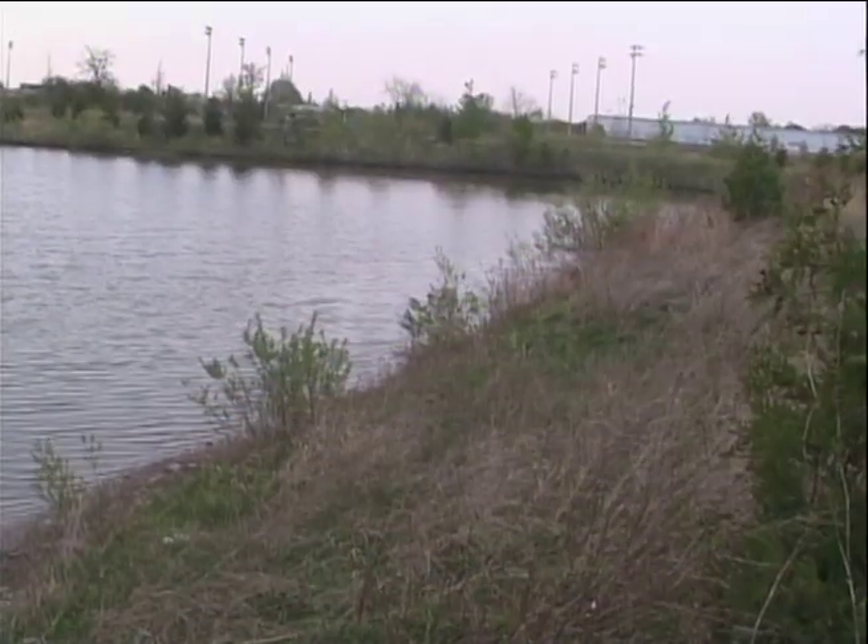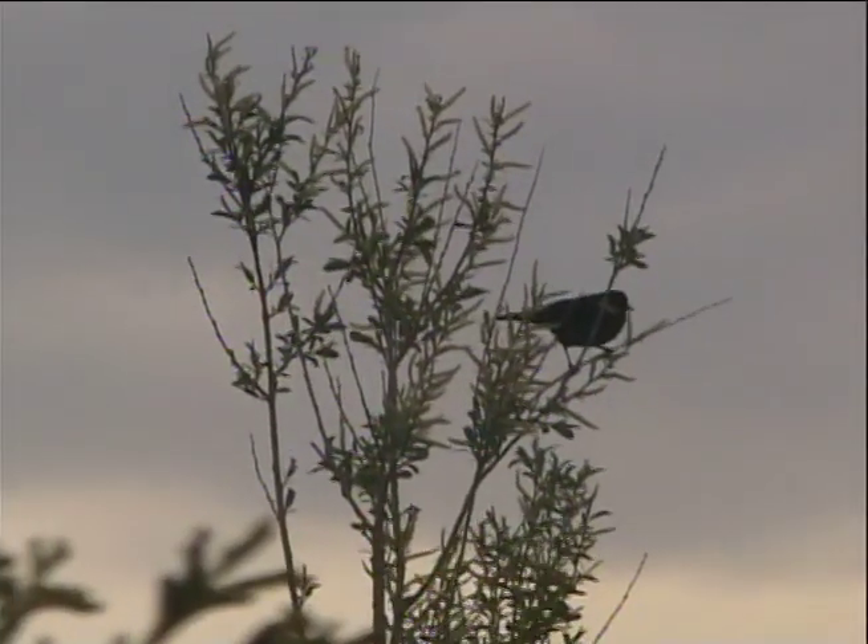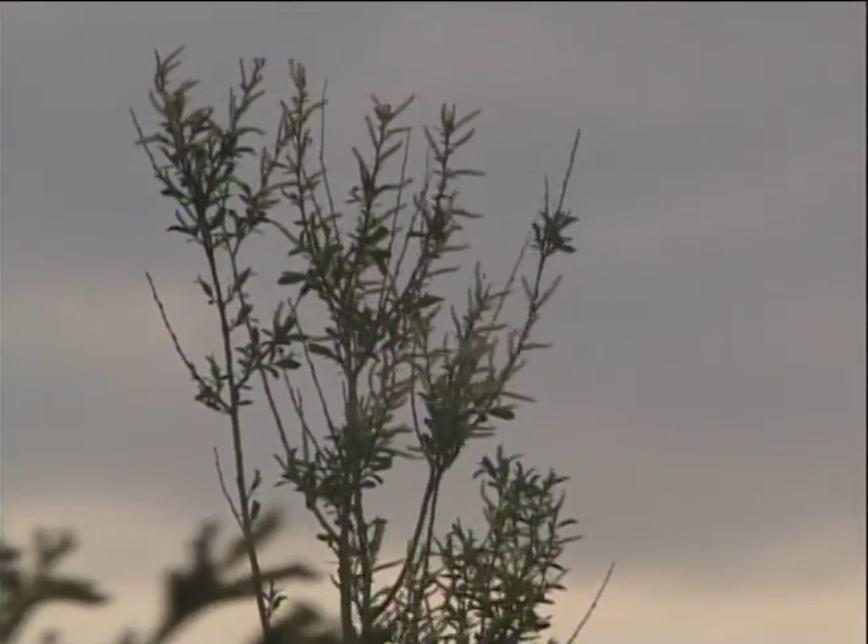This is a great pond for the community because it teaches youth about pond life and it's a beautiful community spot for families to just hang out.